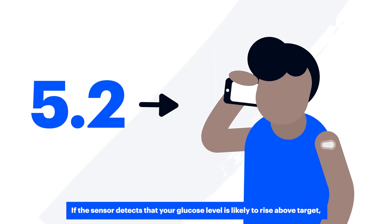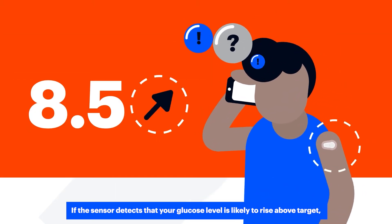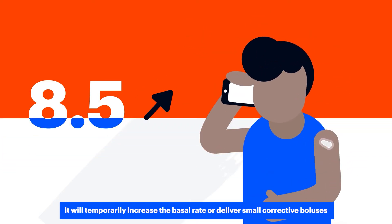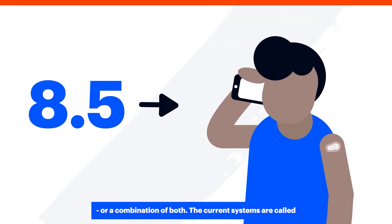If the sensor detects that your glucose level is likely to rise above target, it will temporarily increase the basal rate or deliver small corrective boluses, or a combination of both.